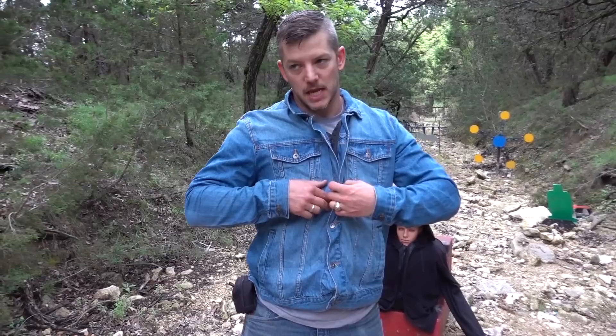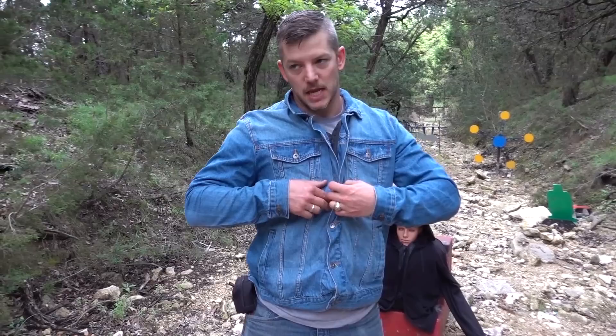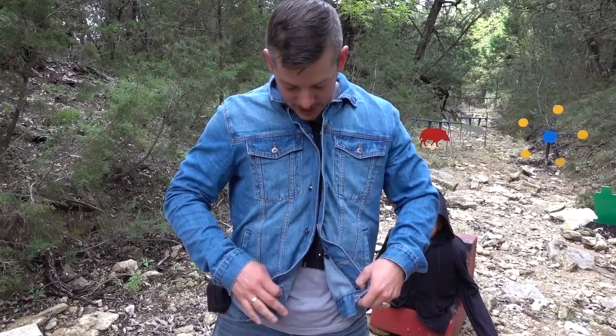You might have been looking at me and thinking, Matt, you are looking very good today. That is because they also make these in denim jackets — a Canadian tuxedo, you might say. You might have thought it was regular. It's not. It also has a Kevlar built in. How cool is that?